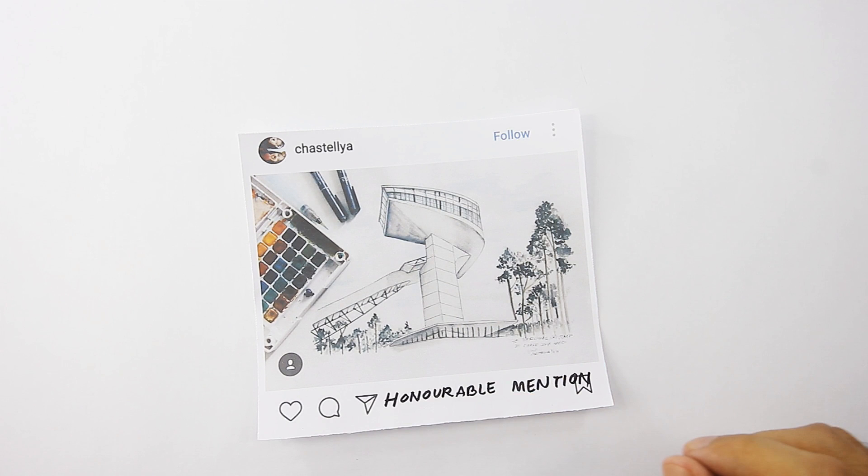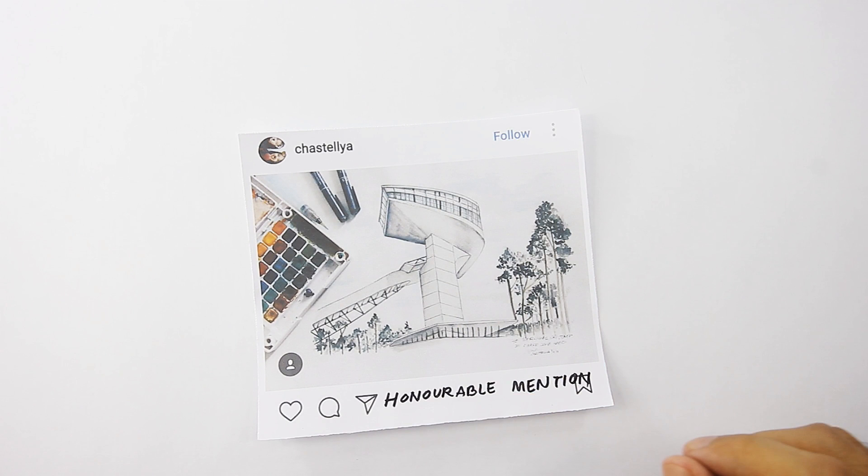First honorable mention goes to Chastelia. You can follow her on Instagram. Now this is quite well done — nice watercolor. It's quite a majestic angle to depict this building. This drawing, this picture, it feels very regal. Congrats and well done.